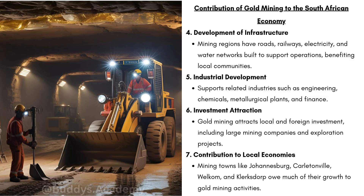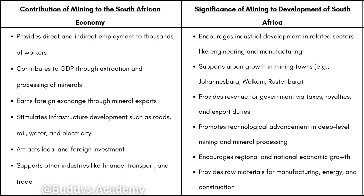And lastly, we have the contribution to local economies — mining towns owe much of their growth to gold mining activities. Here is a simple table discussing the contribution of mining to the South African economy — this covers mining in general, not gold mining specifically — showing the significance of mining to the development of South Africa. Thank you so much for watching. Many blessings and much love to all of you.